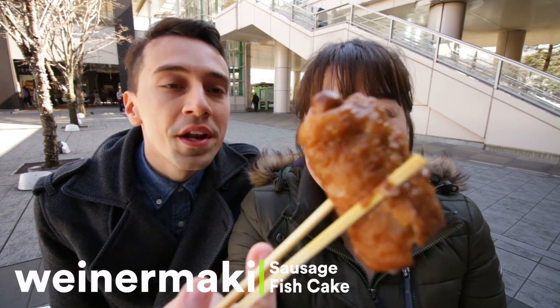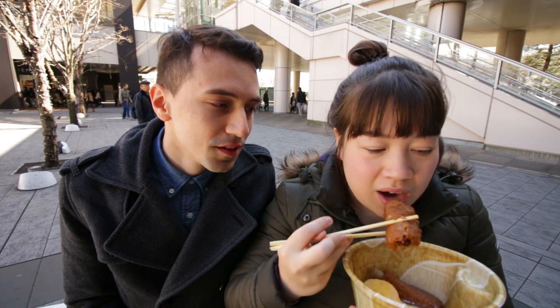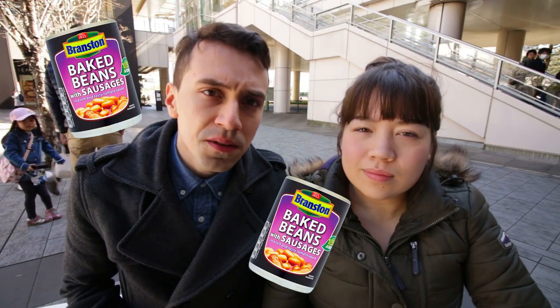Next up we have the Winamaki — fish cake with a sausage to it. Best of both worlds. I actually quite like that. It has a really tasty, meaty taste — it's kind of like sausages and beans. I really like it because it's nice to mix up the meats a little bit, instead of just having constantly fish. It's good to have a variation.